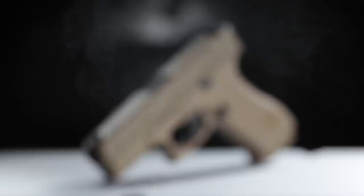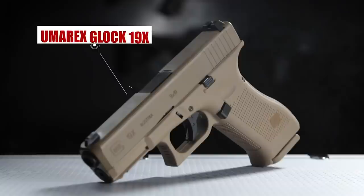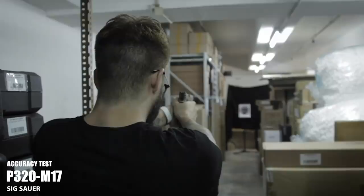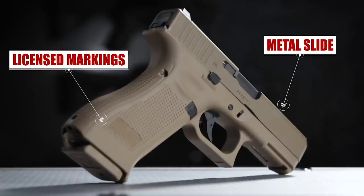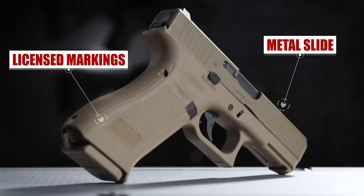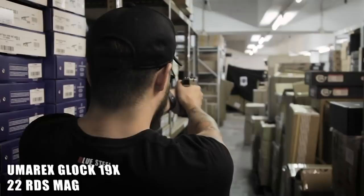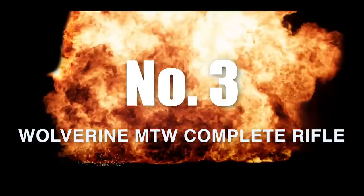Number four: the Glock 19X and Sig Air P320 M17. The reason I put two pistols in one category is because I felt like the Glock 19X and the M17 deserve equal footing. They both participated in the new pistol program that the United States put forth several years ago, even though the M17 won. They both have significance in the airsoft field as well as the real steel field, and these two basically came out in the same year. They're both apt guns, both created for the same purpose — even though the M17 took the crown on this one.